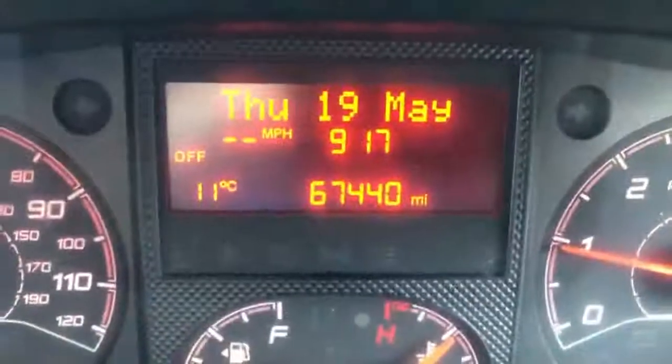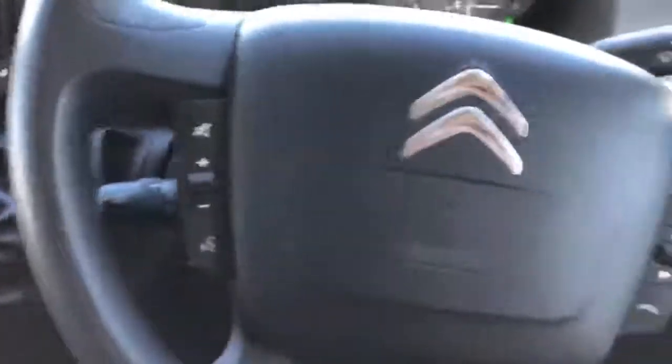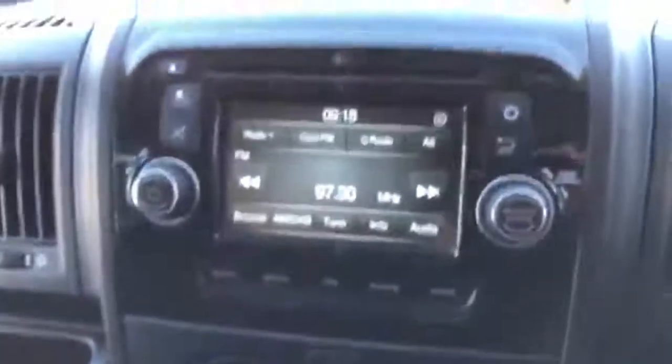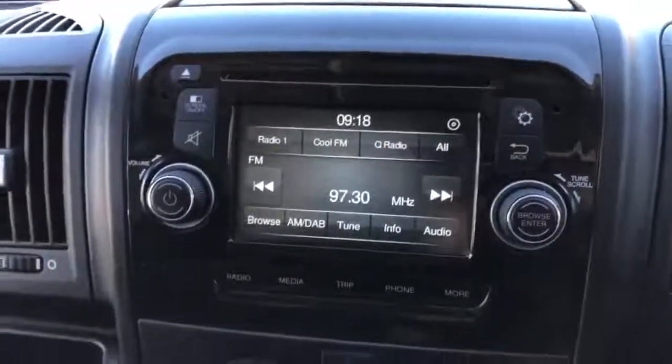So there's your mileage — it's 67,440. Inside the vehicle, it does have cruise control, electric windows, electric mirrors, and headlight height adjust. It's a six-speed manual and you do have your entertainment system — this is MP3 player, Bluetooth music, and Bluetooth telephone.